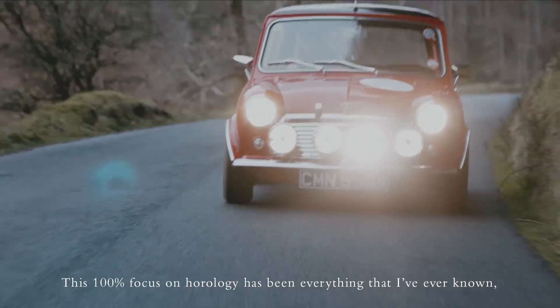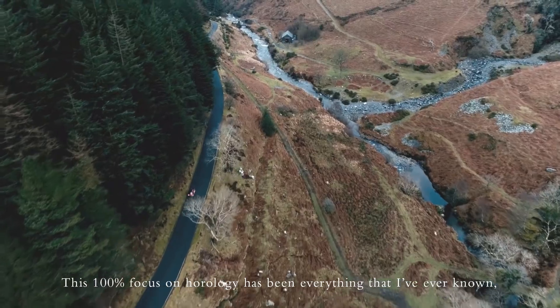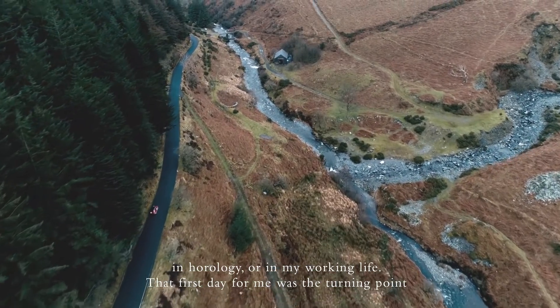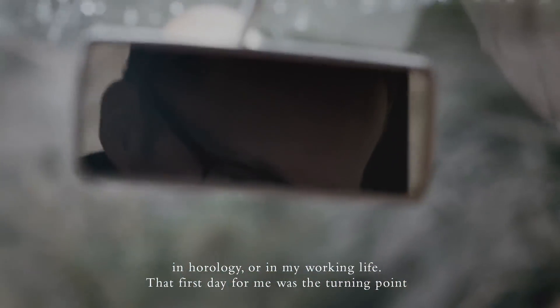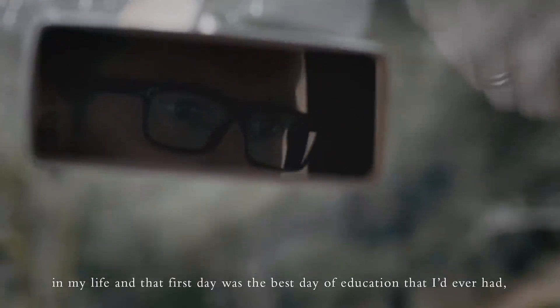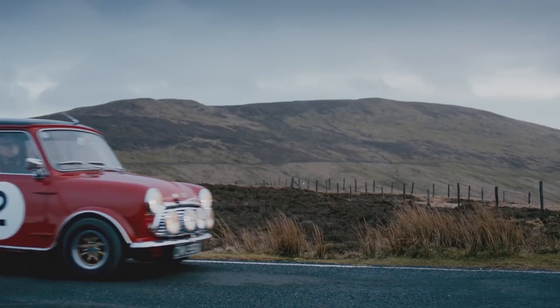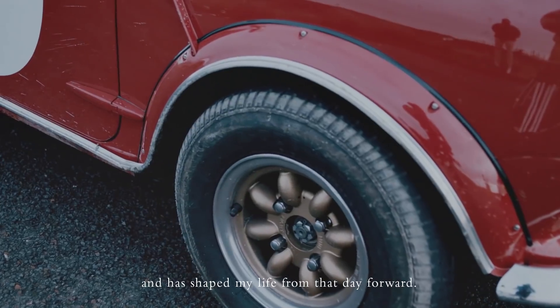This 100% focus on horology has been everything that I've ever known in my working life. That first day for me was the turning point in my life, and that first day was the best day of education that I'd ever had and has shaped my life from that day forward.